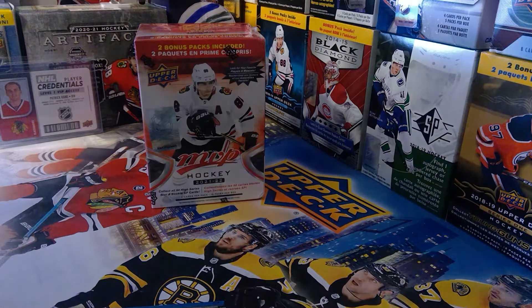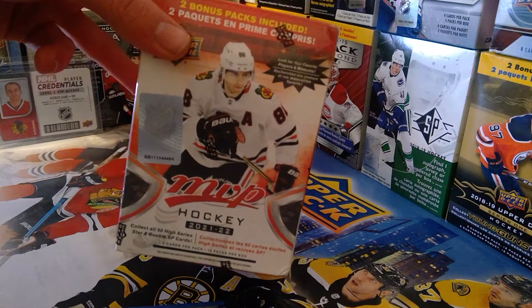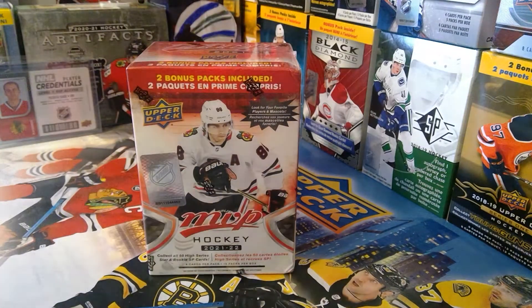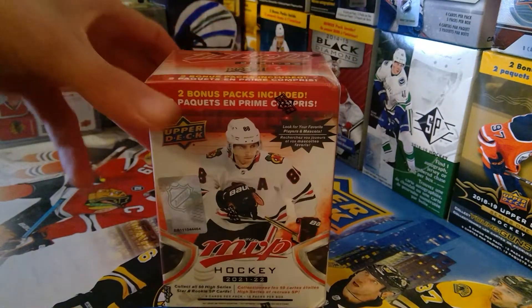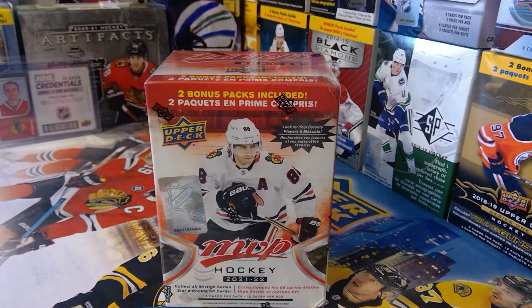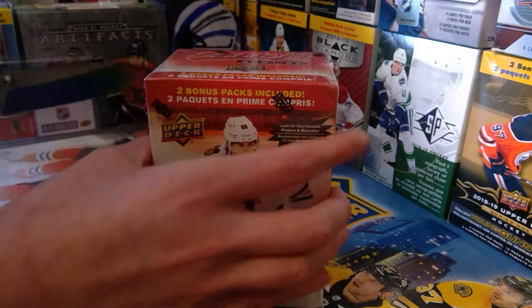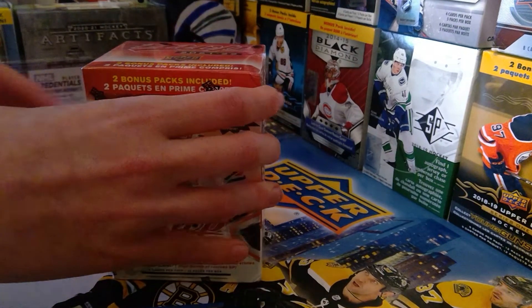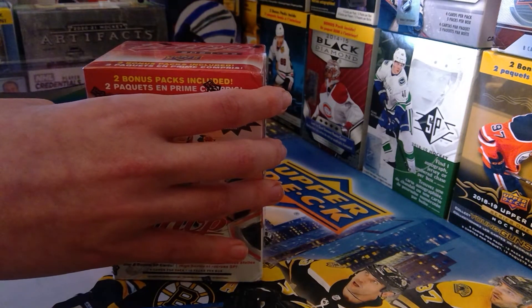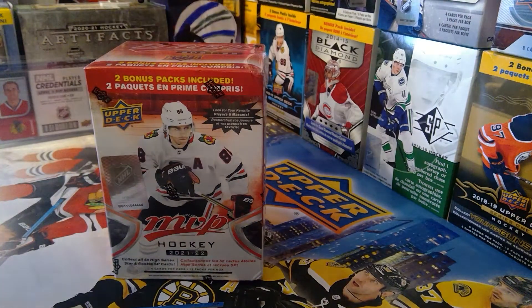What is up guys, JDH here! We're opening a box of 2021-2022 Upper Deck MVP. The main reason I bought this is because I want to get hockey cards, and number two, this is the sickest box I've ever seen — it's got Patty on the front. It's an absolutely amazing box with 15 packs in there. I didn't do a great job cutting it; I ordered the box online and it's a little damaged, but that's okay.